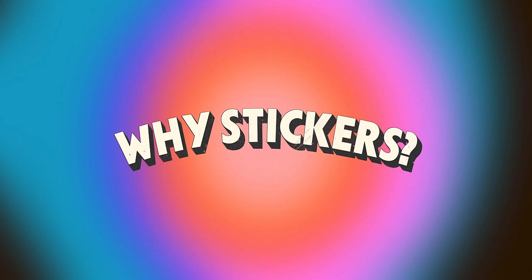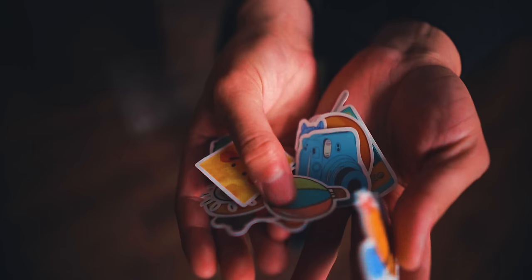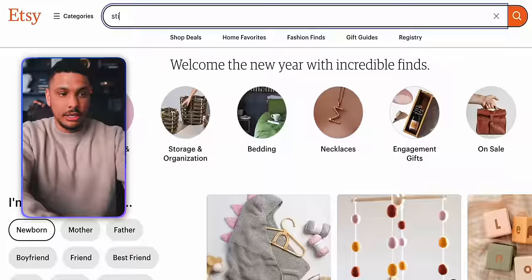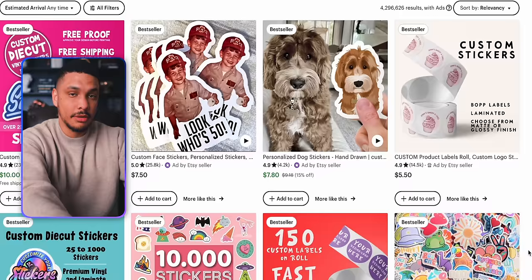Before we jump into the action, I want to address the question: why stickers? What makes selling stickers on Etsy such a great way to make money from home? For starters, stickers are small, they're cute, they're cheap, and they're easy to collect — making them great candidates for people who have even a tiny bit of disposable income. For you as the seller, they're easy to create, super lightweight which makes them cheap to ship, and they require very minimal storage. Plus, stickers happen to be one of the most popular products on Etsy. If I go to Etsy and type in stickers, I get pages upon pages of results.